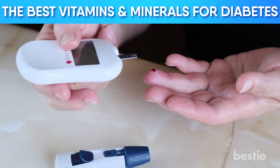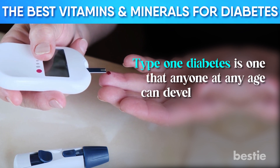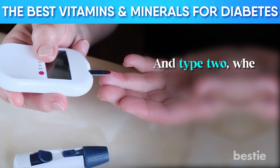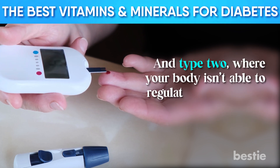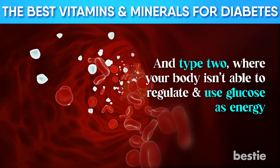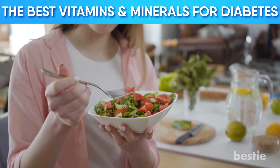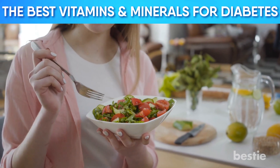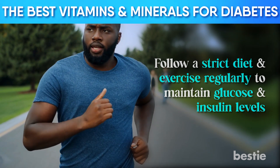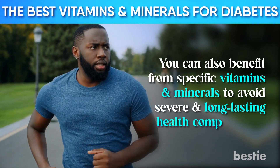There are two types of diabetes. Type 1 diabetes is one that anyone, at any age, can develop — your body cannot make insulin or it makes very little of it. Type 2 is where your body isn't able to regulate and use glucose as energy, leading to too much sugar circulating in your bloodstream. Both conditions are equally severe. However, there are ways you can maintain your glucose and insulin levels: follow a strict diet and exercise regularly, and benefit from specific vitamins and minerals to avoid severe and long-lasting health complications.